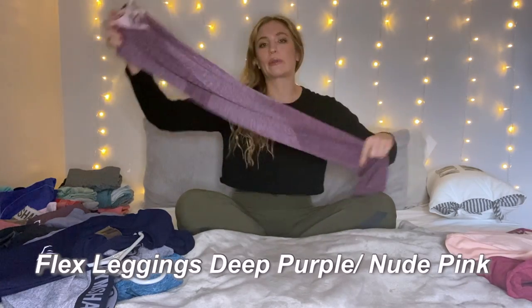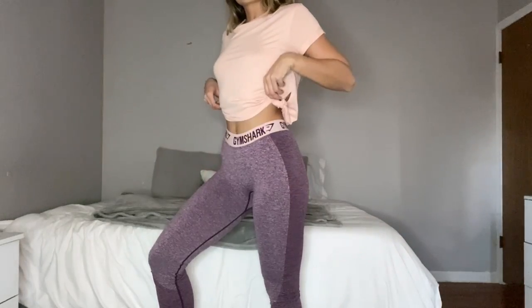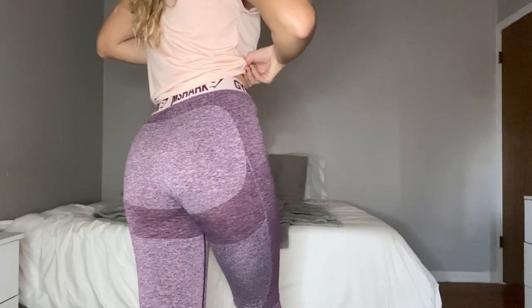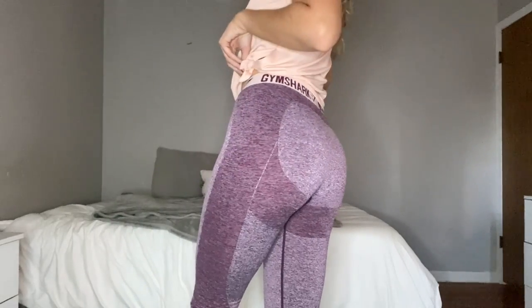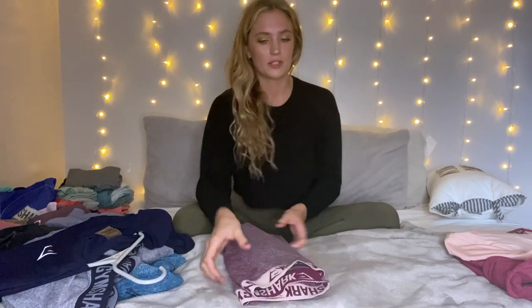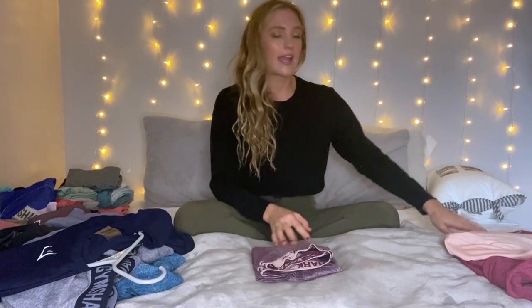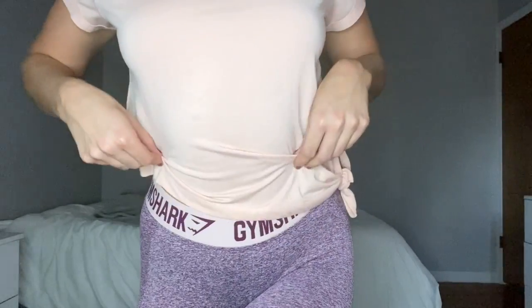Next we have basically the same outfit in a different colorway — a maroony pink color with a light pink band. Again, flex — you can really hike them up, they're pretty high-waisted on me with the nice contouring butt detail. Very, very stretchy and such a beautiful color. I feel like it makes me look tan when I have a tan. Again, I wanted to match the band, so I got the same cropped side-tie t-shirt, which goes so perfectly with the flex leggings.